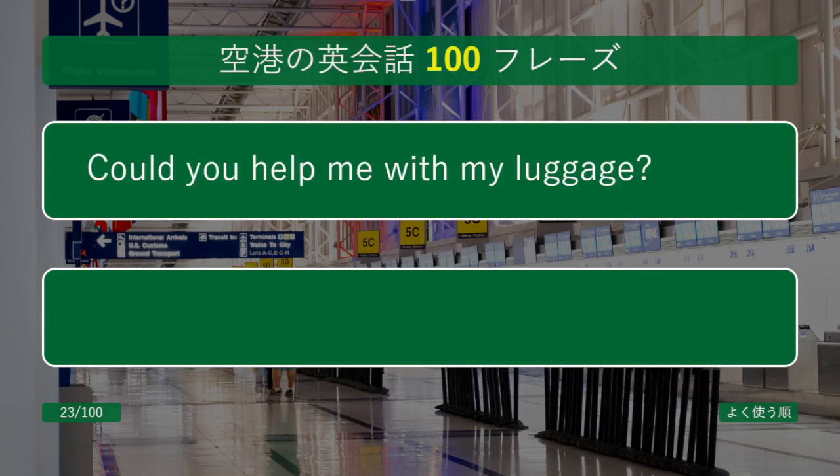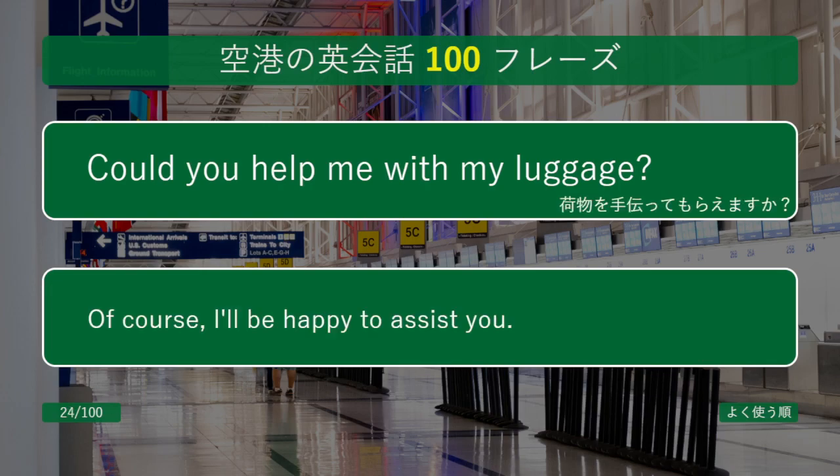Could you help me with my luggage? Of course, I'll be happy to assist you.